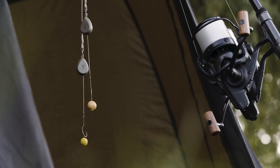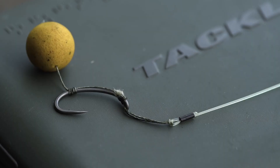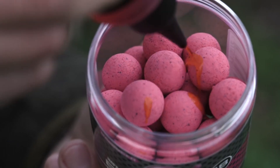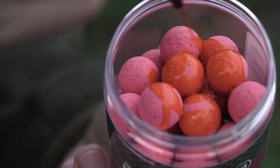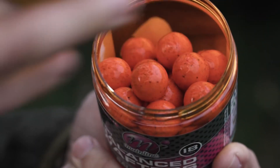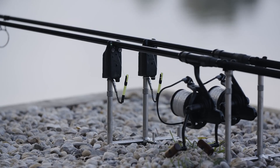I've got high-attract hook baits on both rods — a 15mm isotonic wafter on one and an 18mm garlic wafter on the other. They were both part of the high impact range and I've just flooded them with Goo. Normally when I start a session I'll fish high-attract, see what happens, and then hopefully as the week goes on move over to more match-the-hatch hook baits in the hope of snaring bigger fish. But for now, it's a new lake, first night — you need a couple of bites under your belt, then you can start looking for a bigger fish.